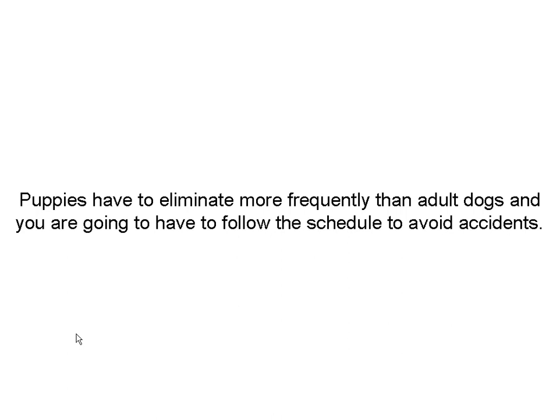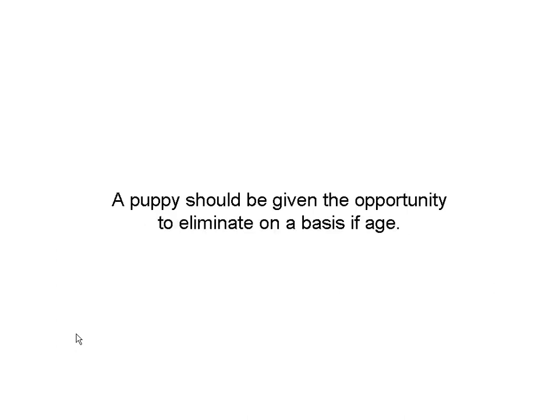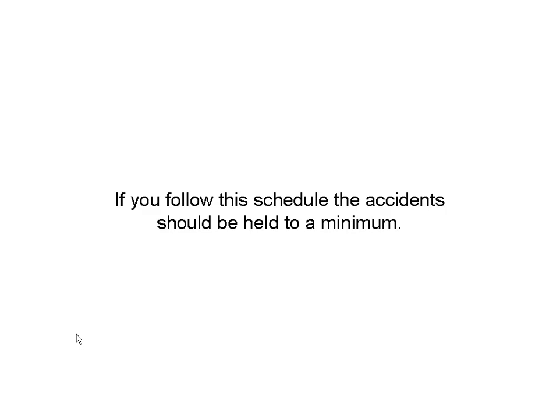So I'm going to give you a schedule — it's kind of a math thing. There are no accidents with a puppy; if they eliminate in the wrong place, chances are it's because you didn't get them out in time. Rule of thumb: use this formula. Puppies should be given the opportunity to eliminate based on their age. Age in months times one hour equals the maximum time between eliminations. Two months, two hours. Three months, three hours. And that goes on up to about eight months. If you follow the schedule, accidents will be held to a minimum.